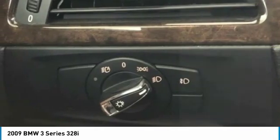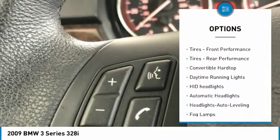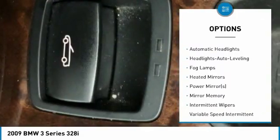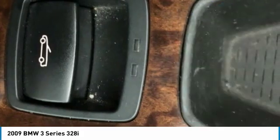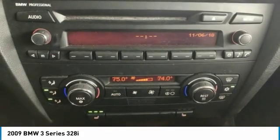Here are some of this vehicle's great options: power passenger seat, steering wheel audio controls, keyless entry, anti-lock braking system, leather-wrapped steering wheel, power steering, adjustable steering wheel, cruise control, aluminum wheels, and four-wheel disc brakes.